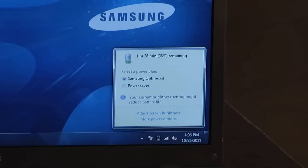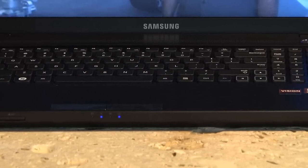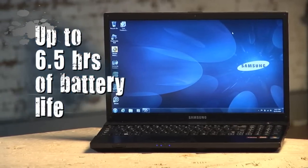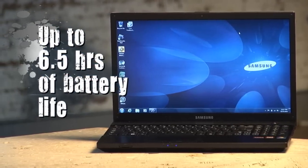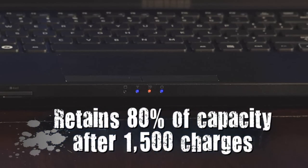Now to the point I mentioned about battery life — it's truly outstanding. And according to Samsung, the Series 3 Power Plus provides up to 6.5 hours of battery life and actually retains up to 80% of the original battery capacity over 1,500 charges.